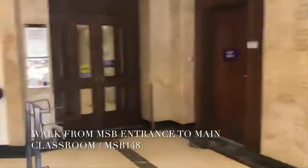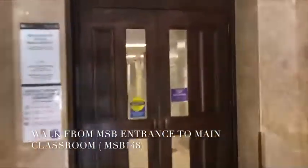Here we have the entrance of the MSB lobby, just taking a look at where some of your first year classes would be.